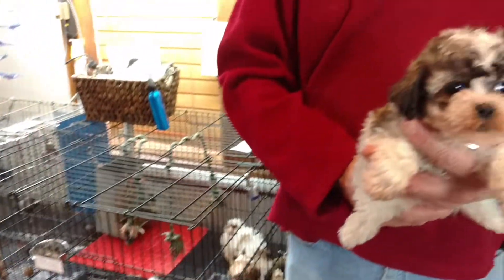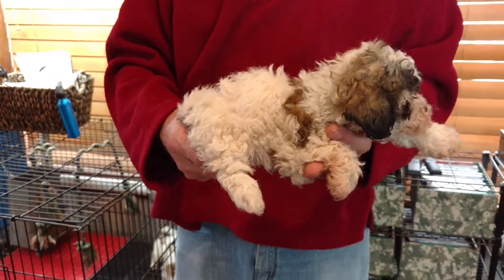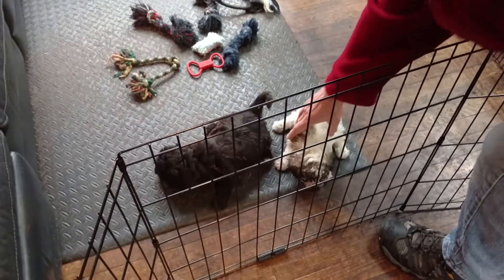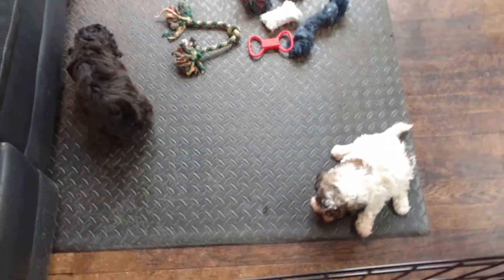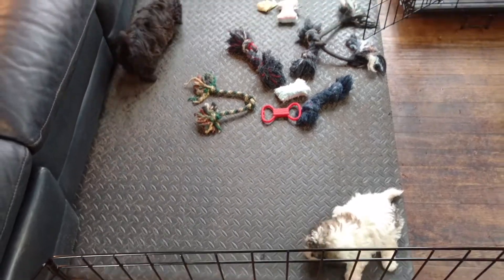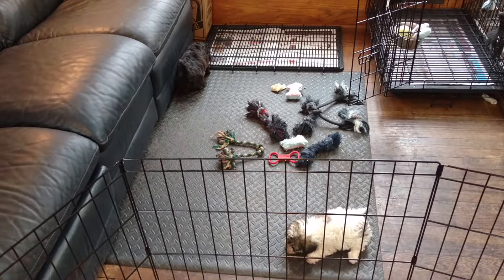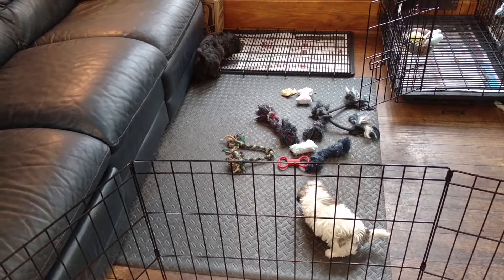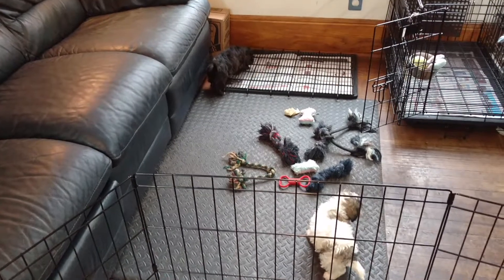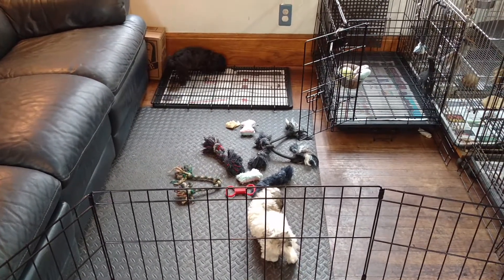And here is Dottie F2. Now we're starting to explore a little bit — that's good. Notice that the play area is smaller because they don't know where to go yet.